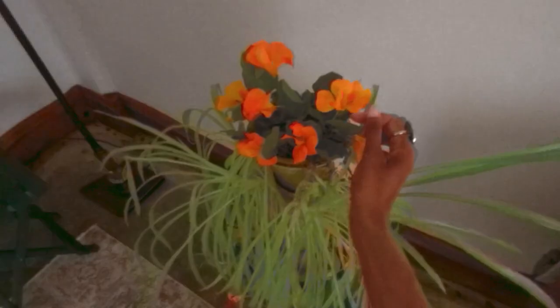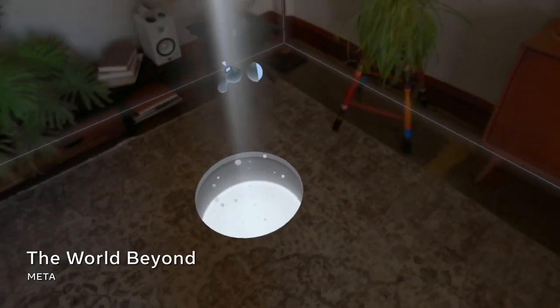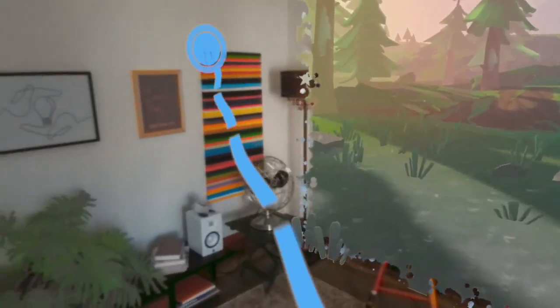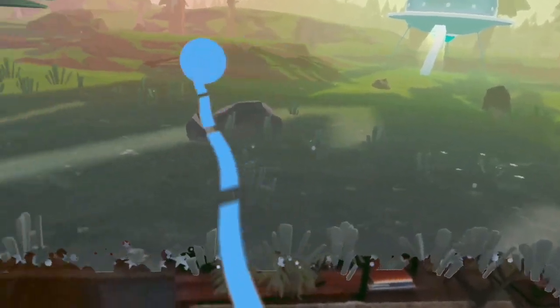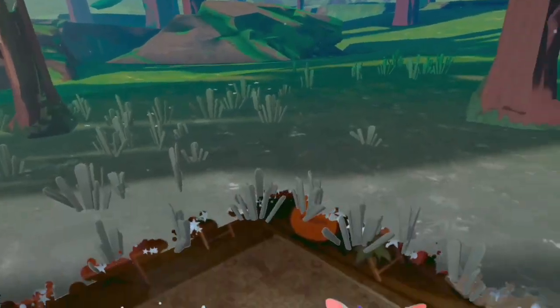Project Cambria is our next cutting-edge VR headset. New sensors will enable high definition color pass-through to boost the realism of these experiences. Advanced reconstruction algorithms help represent your physical world in the headset with a sense of depth and perspective, making mixed reality feel more comfortable. This improves the experience whether you're playing a quick game or working for a longer time while wearing the headset.